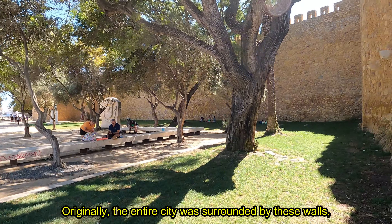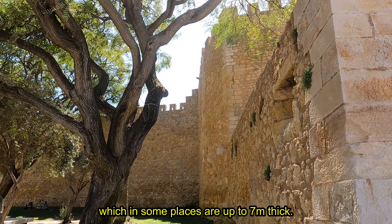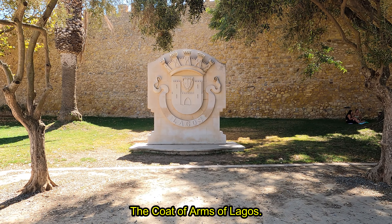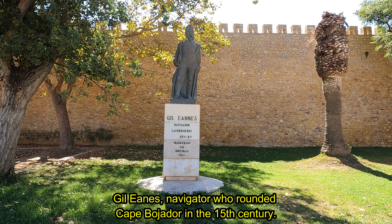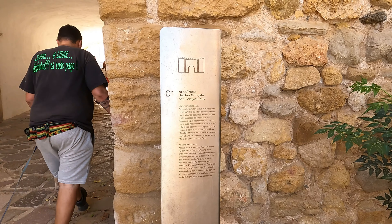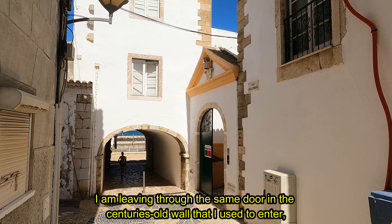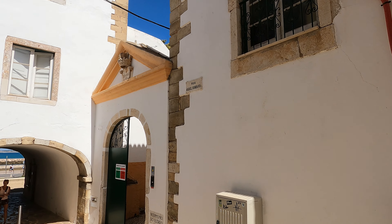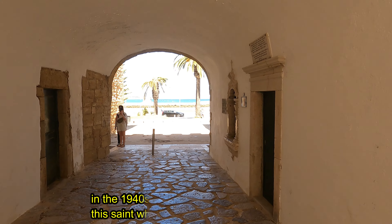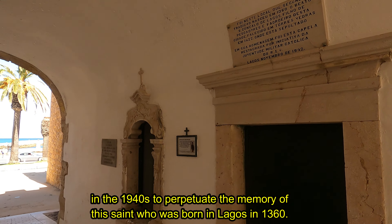Originally, the entire city was surrounded by these walls, which in some places are up to 7 meters thick. The Coat of Arms of Lagos. Gil Eanes, the navigator who rounded Cape Bojador in the 15th century. I am leaving through the same door in the centuries-old wall that I used to enter. The São Gonçalo Gate, where we can see the oratory built here in the 1940s to perpetuate the memory of this saint who was born in Lagos in 1360.